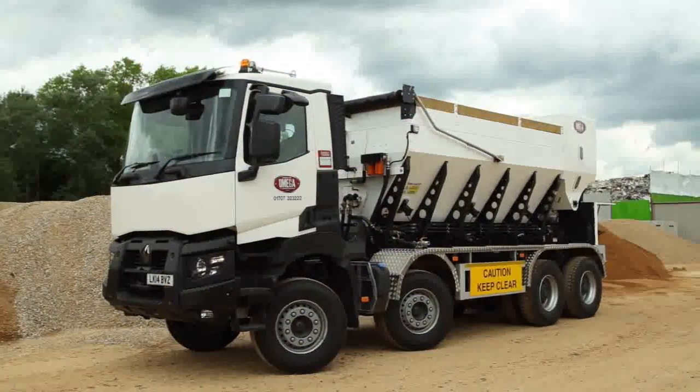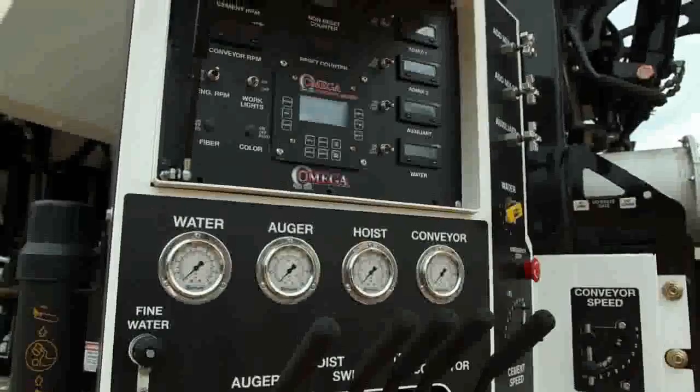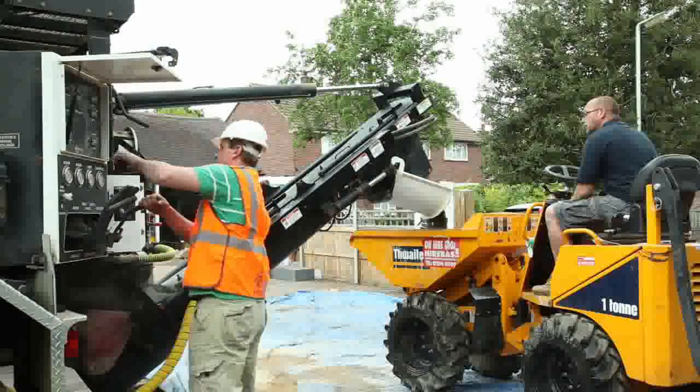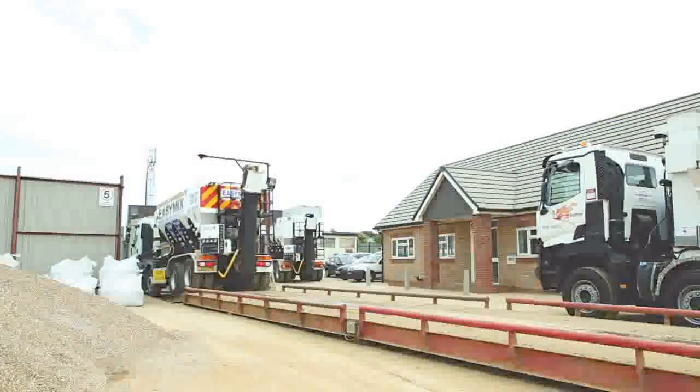Roadmaster Omega are specialists in supplying efficient methods of concrete delivery, and our fleet of innovative volumetric concrete mixers set today's standards in affordable professional equipment. Our volumetric concrete mixing trucks combine the functions of a mobile mixing truck with a batching plant, giving you a multi-drop, multi-grade, high volume delivery capability.